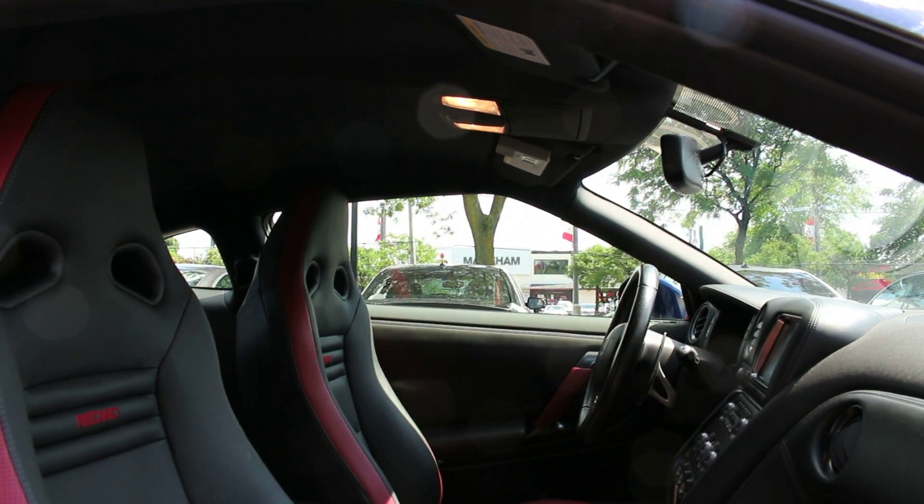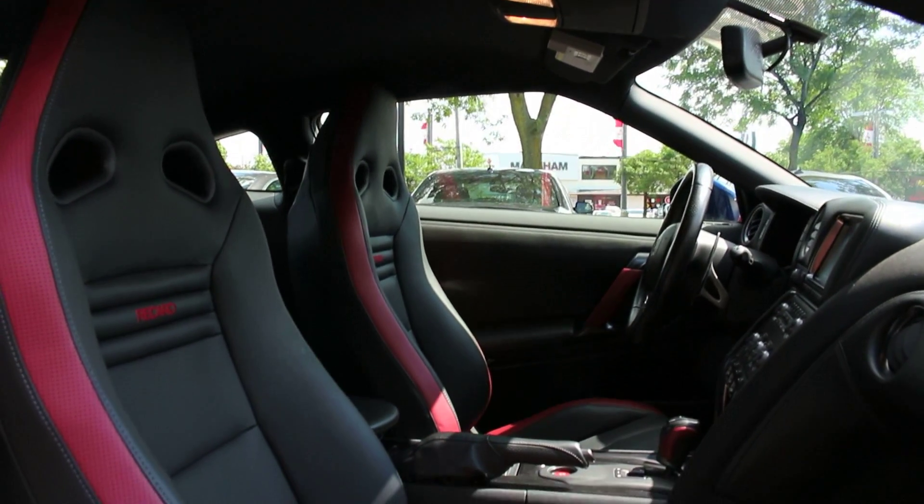This GT-R is a local Canadian car, Carproof verified, and accident-free.